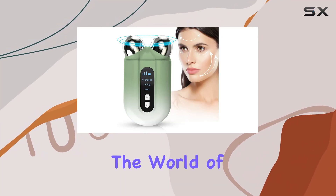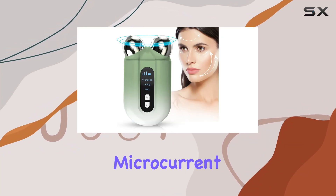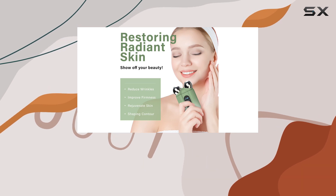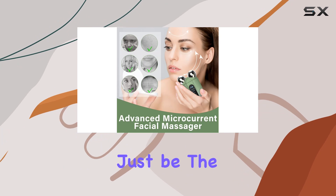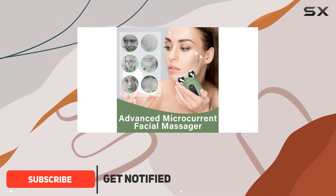Today, we're diving into the world of skincare with the very cozy microcurrent face device. If you're on the quest for smoother, firmer, and more youthful-looking skin, this might just be the device for you. Let's explore its features and benefits.